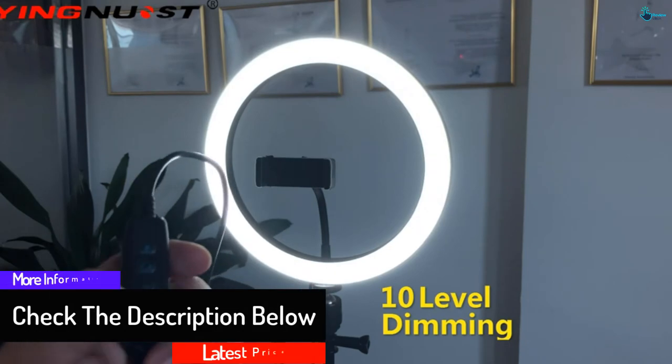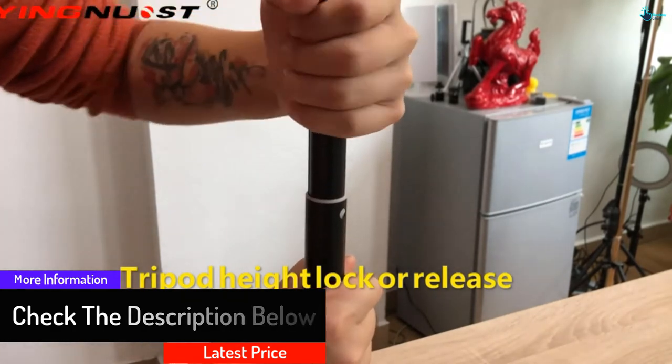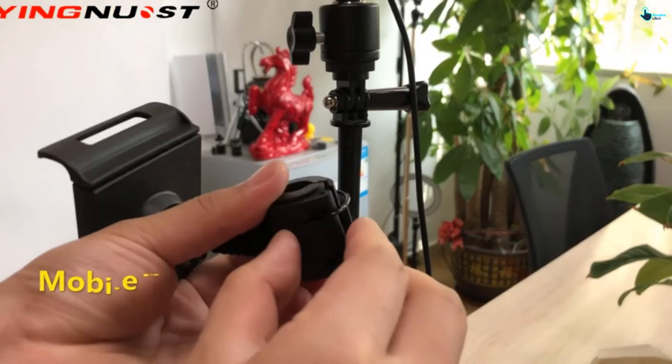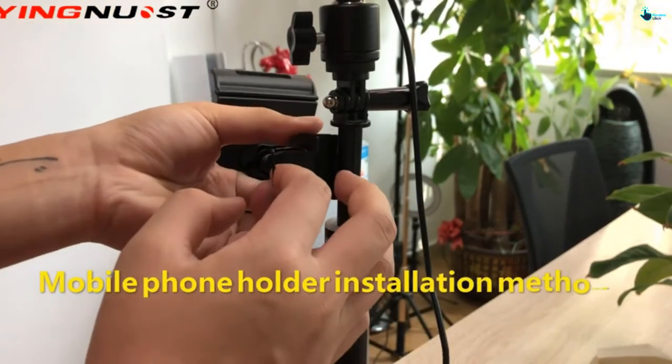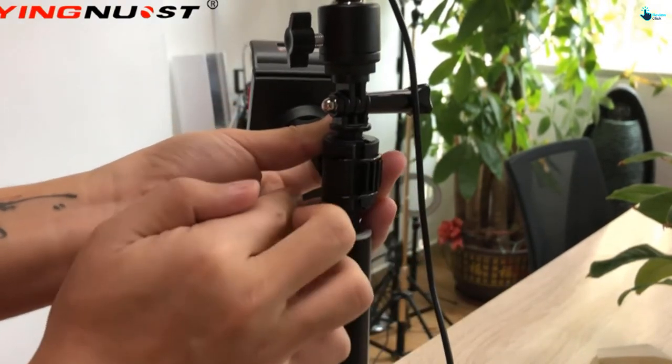You can adjust the height of the stand according to your need and spin or rotate it in any direction you want. Additionally, the three different size gadget holders add to its functionality, and you can also attach three other size gadgets to it.